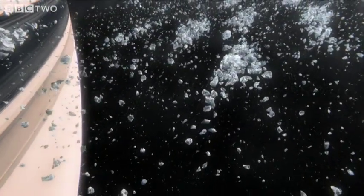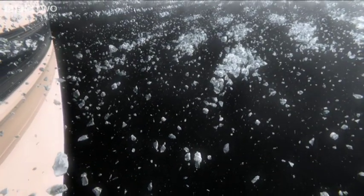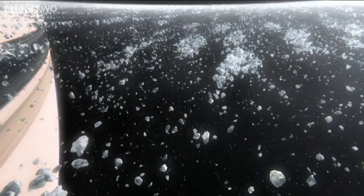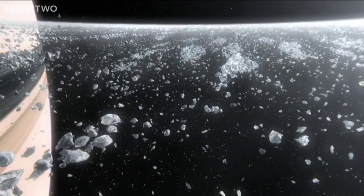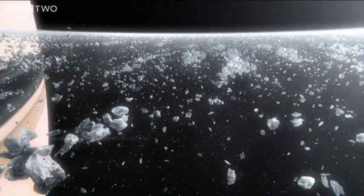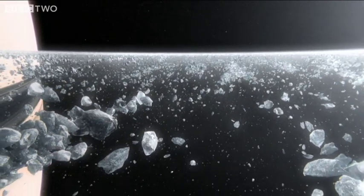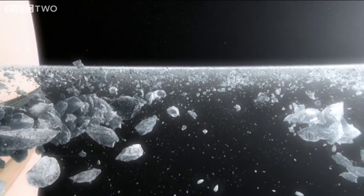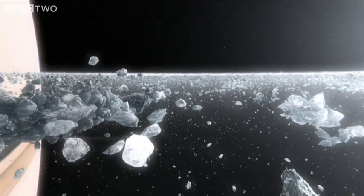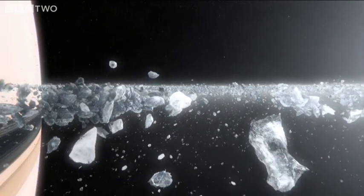As the ring particles orbit Saturn, they're continually crashing into each other and collecting into giant clusters that are endlessly forming and breaking apart. As they collide, the particles shatter, exposing bright new faces of ice that catch the sunlight. It's because of this constant recycling that the rings are able to stay as bright and shiny as they were when they formed.